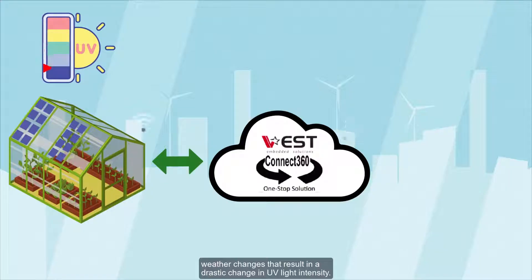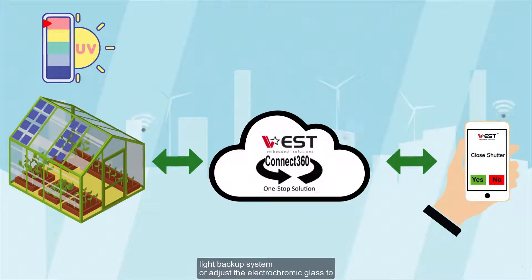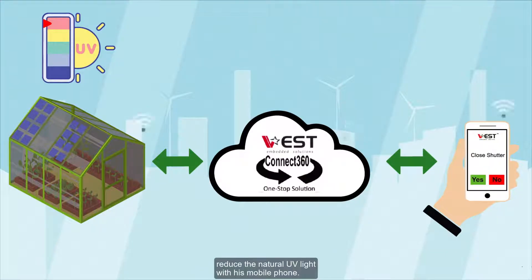For example, a rooftop smart farm that utilizes natural sunlight could run into weather changes that result in a drastic change in UV light intensity. In response, the farmer can activate a LED light backup system or adjust the electrochromatic glass to reduce natural UV light — all from his mobile phone.